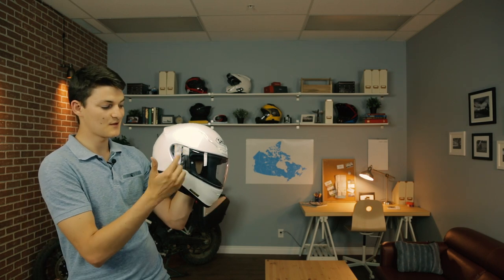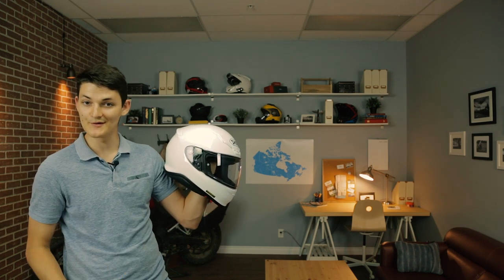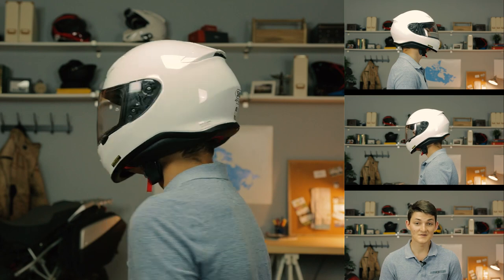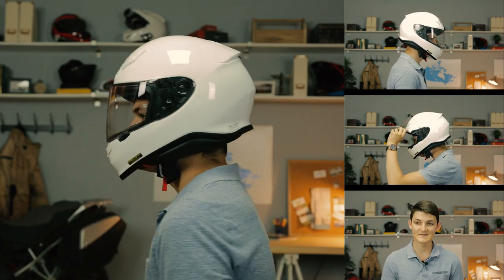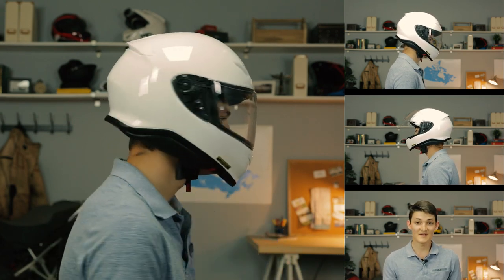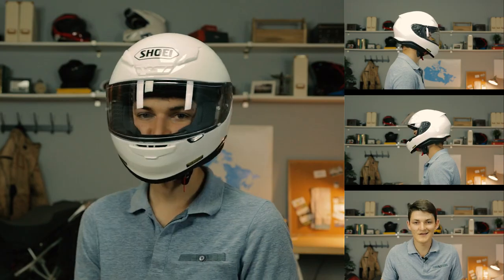Shoei used a couple of tricks to pull that off. They improved the soundproofing since the first generation and fitted the RF-1200 with that same spring-loaded auto-sealing face shield mechanism we saw earlier. They also made it more aerodynamic. The RF-1200 is Snell and DOT rated, costs about $575, and is most at home on sport bikes. I noticed ventilation didn't work very well at low speeds, but when you're riding fast, it breathes great — and for sport riders, that's probably not an issue. Speaking of which, a life hack from the world of sport bikes: earplugs. Those little guys will make the noisiest tin can helmet quieter than everything we just saw, and the cost is measured in pennies rather than dollars.